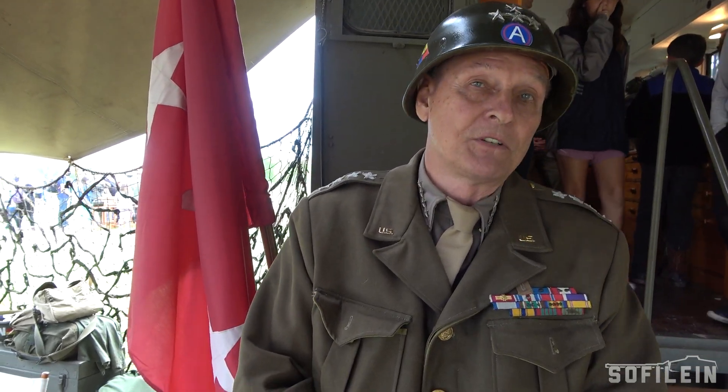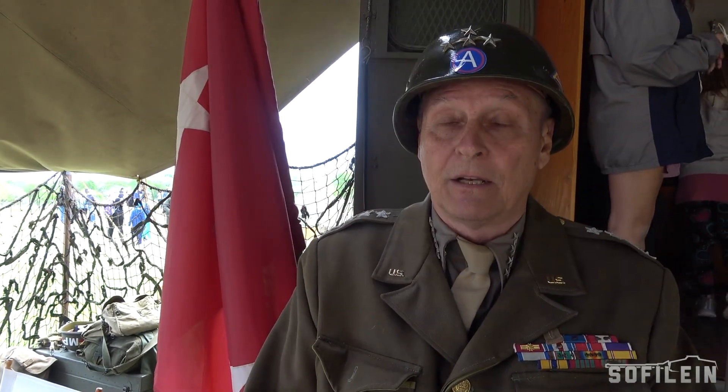People have a lot of questions about General Patton. He's probably one of the best-known generals we've ever had, and he's almost become an American icon. So when they come out to these events and I'm there, they ask lots of questions about General Patton. Since I'm pretty well versed on him, any question they ask, I answer.